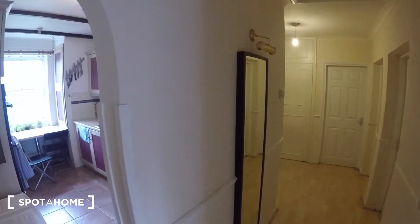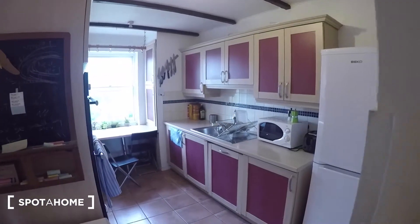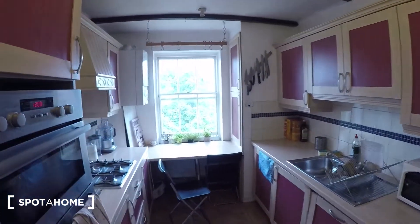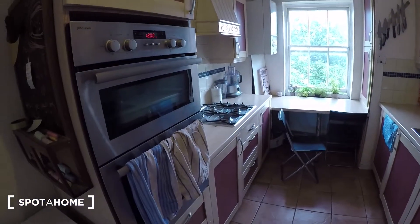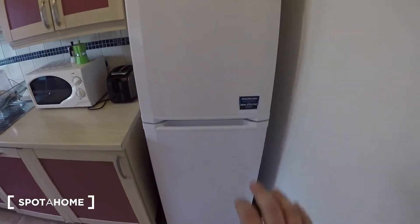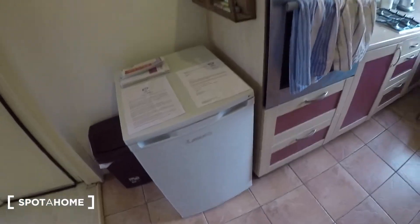So let me show you around. The front door is behind me, and then on the left we've got the kitchen. It's a good size, really good size just for four people. It's in really good condition as well, nicely decorated. There's a fridge freezer just here, and another small one just there.